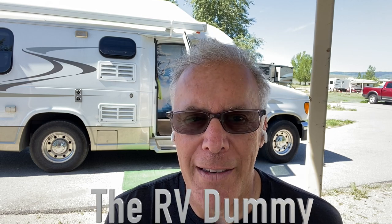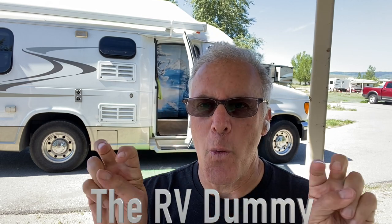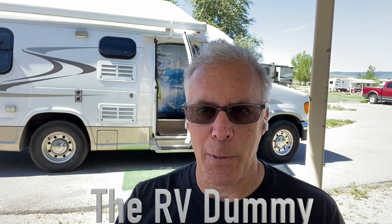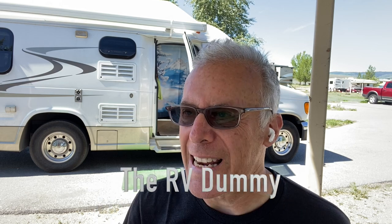Does your RV — or do you know someone who has an RV — that claims it swerves, sways, becomes unstable, moves in different directions, and you have to move the steering wheel so much that you're scared? Well, we're going to show you the true story right now. Hey there, I'm Dr. Dave, the RV Dummy. I've heard so many stories about RV sway, swerving around, and becoming unstable in different conditions — when trucks are passing, when it's windy, on different types of road conditions.